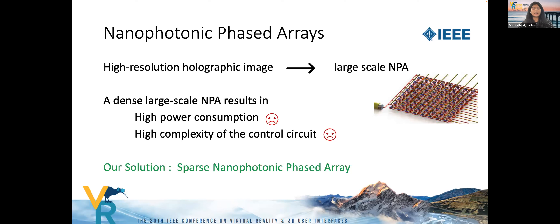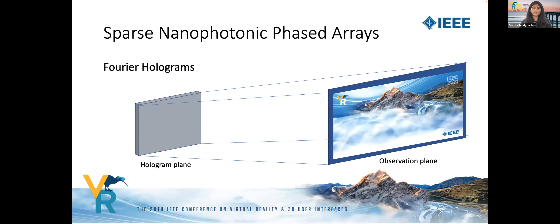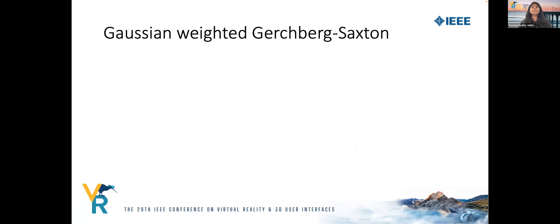We show that a sparse set of pixel elements is in fact sufficient to produce a high-resolution image at the far field with quality comparable to that produced by a dense array. We consider Fourier holograms where the distance between the source hologram and the target plane is very large, and the intensity of the image formed at the far-field plane is computationally given by the Fourier transform of the wave field at the source hologram plane.